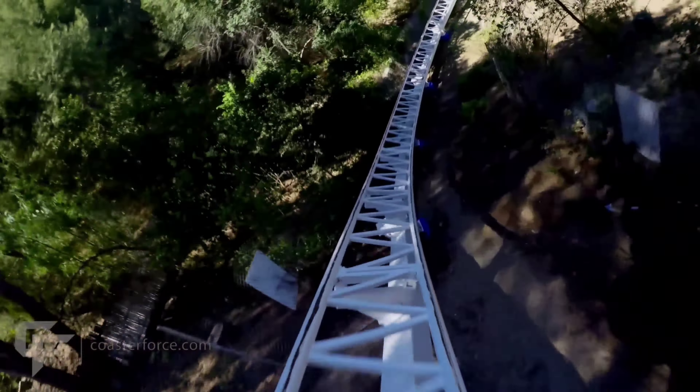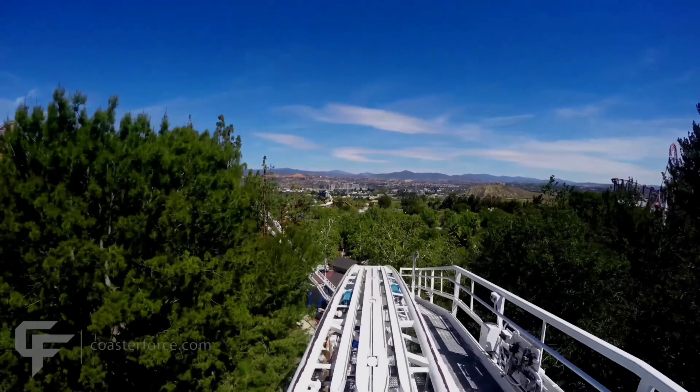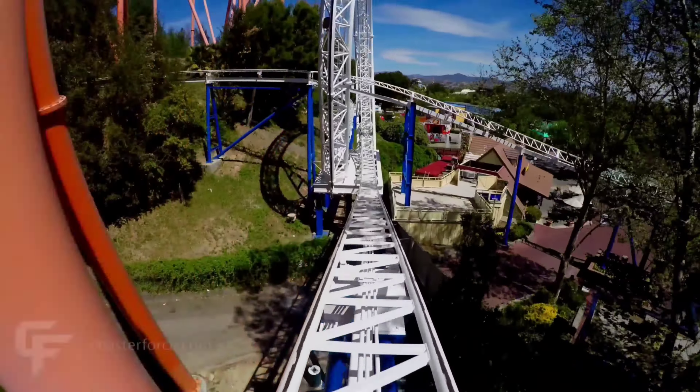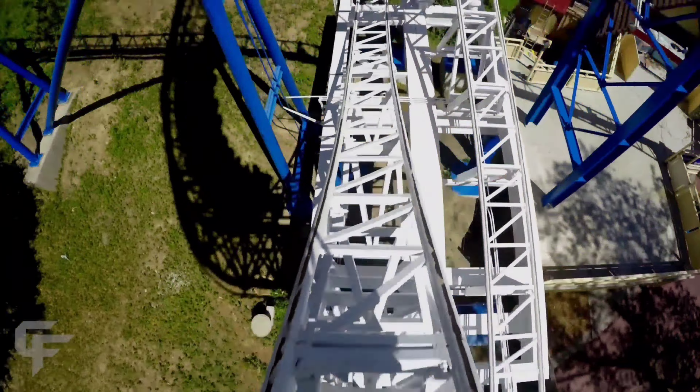Number 15: New Revolution. This is actually a piece of coaster history, as it was the first modern-day roller coaster to feature a vertical loop. As for the ride experience itself, the whole layout consists of small drops and tight turns, with the exception of that loop. It's not the most thrilling experience you'll find at the park, but it's honestly just really enjoyable.